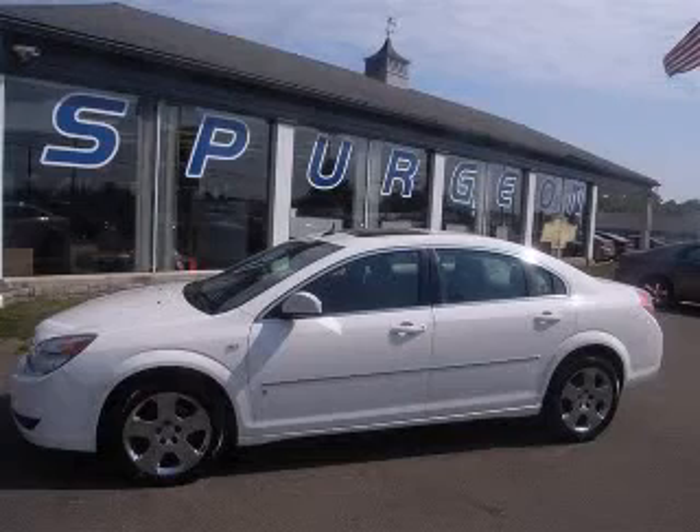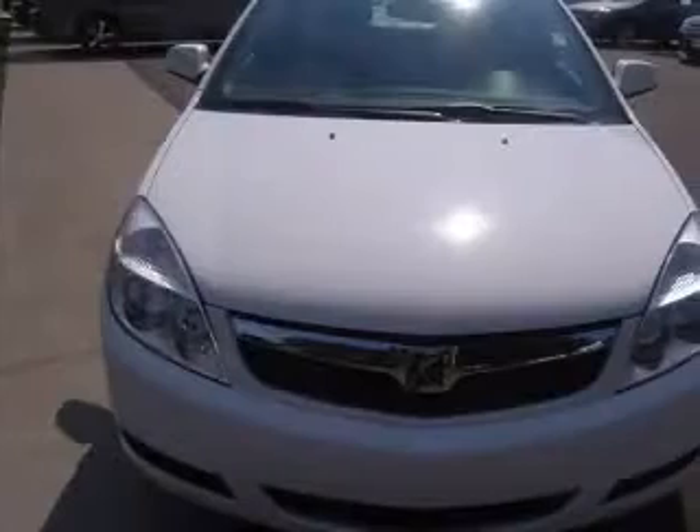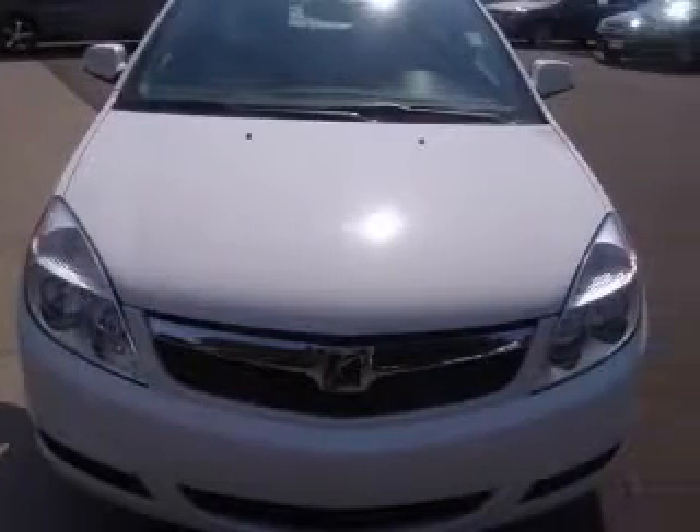We are proud to present this excellent 2007 Saturn Aura. This Aura has a 3.5L V6 engine and an automatic transmission.